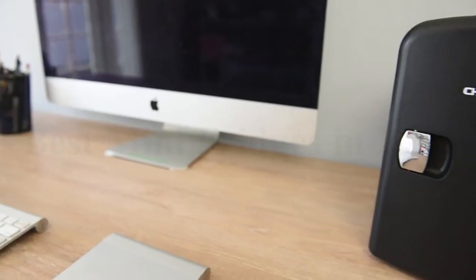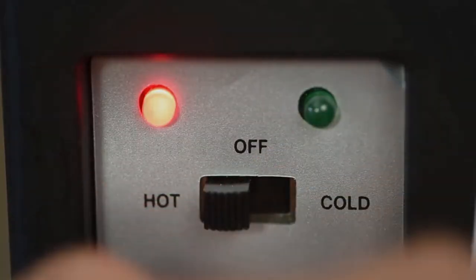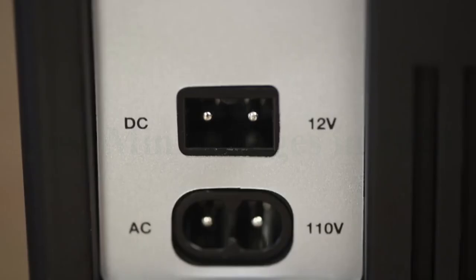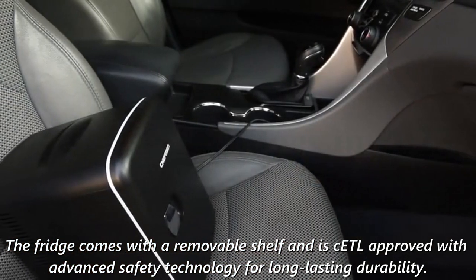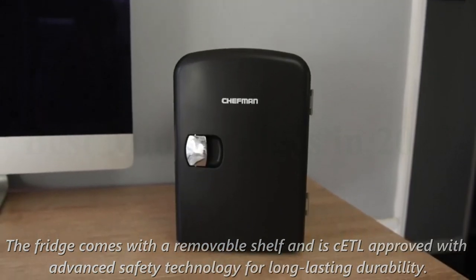It's eco-friendly, and you can plug it into standard home outlets and 12-volt car chargers. The fridge comes with a removable shelf and is CETL approved with advanced safety technology for long-lasting durability.